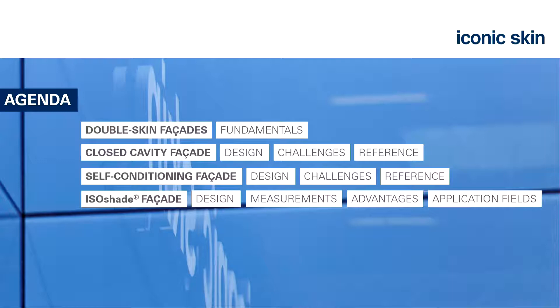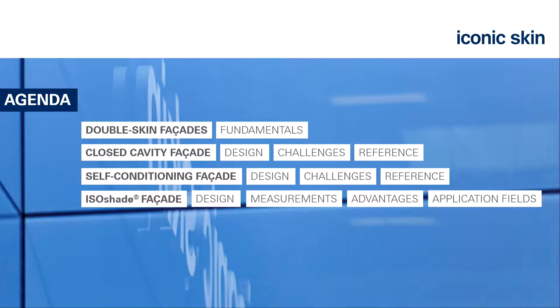What I want to talk about today is a brief on double skin facades, which are getting more popular—there's a growing trend for these facade types in future. Due to performance requirements, higher wind loads, and higher buildings, we need them definitely. There are several types of these facades, and we need to find the best solution for each application.